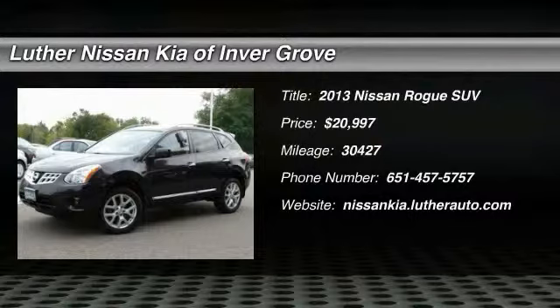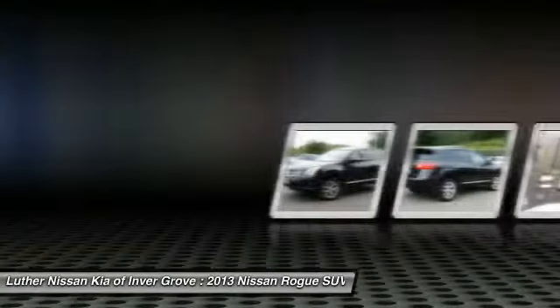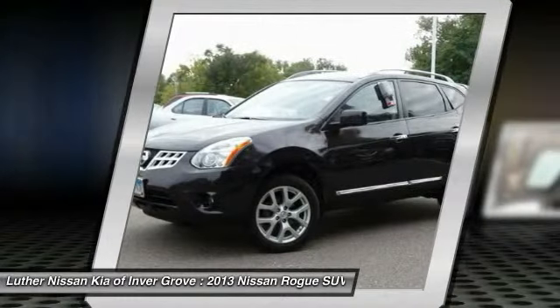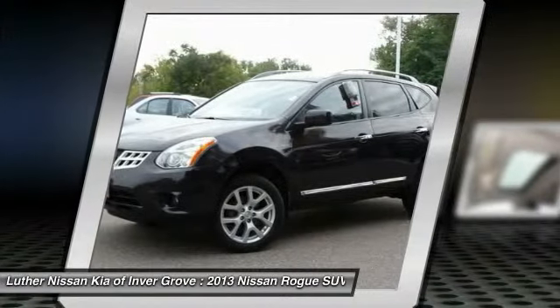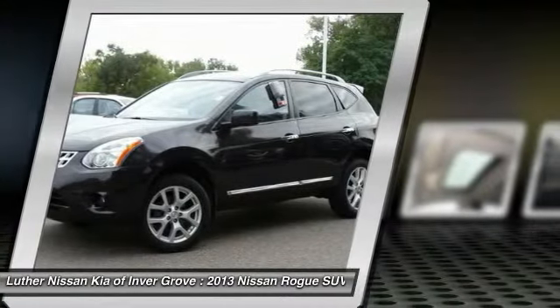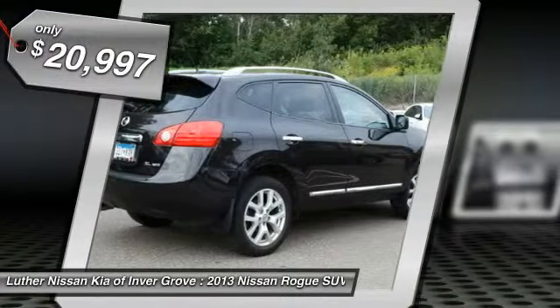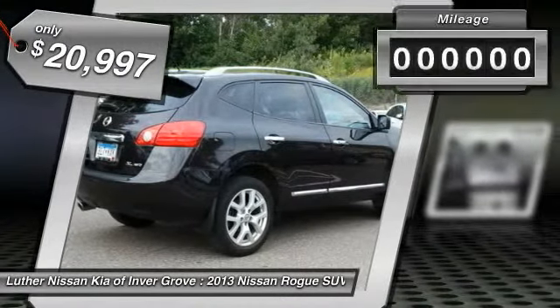The 2013 Rogue — the stylish Rogue — gets 27 miles per gallon and still boasts nearly 58 cubic feet of cargo space. With a 5-star side impact safety rating and intuitive all-wheel drive for competent handling, the Rogue is more than you expect and everything you deserve, and is priced below $25,000.